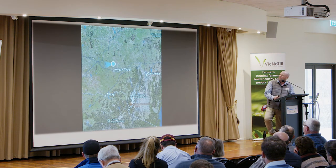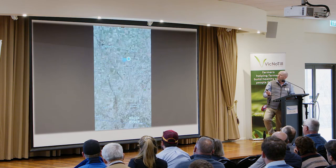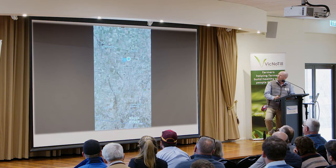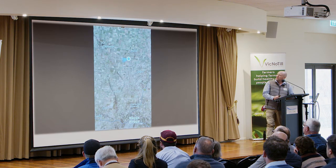Where we are is 35 Ks north of Wagga in New South Wales — Wagga down the bottom, Mara just above me, Koolman to the west. It's nice undulated country.